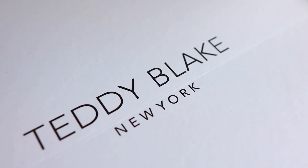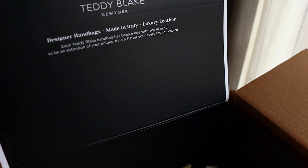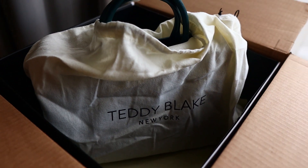I am so excited because I will be unboxing a Teddy Blake handbag made from a hundred percent leather, made in Italy. It is the perfect luxury handbag and I'm so excited.